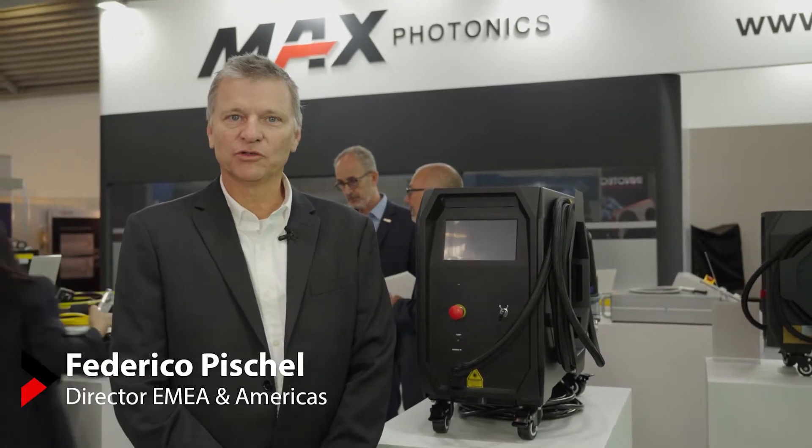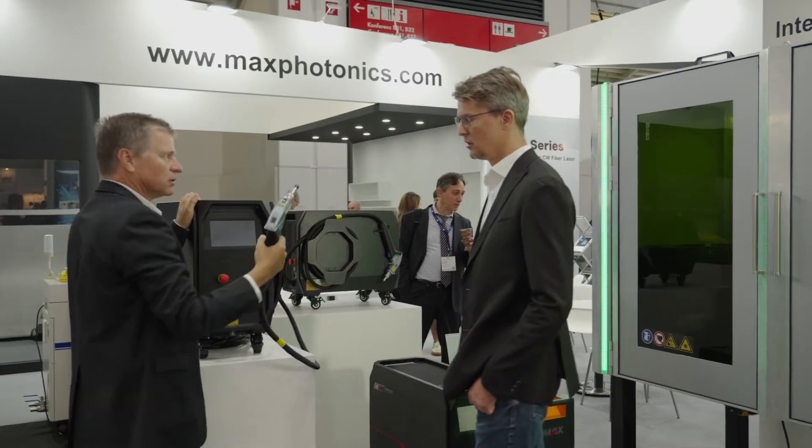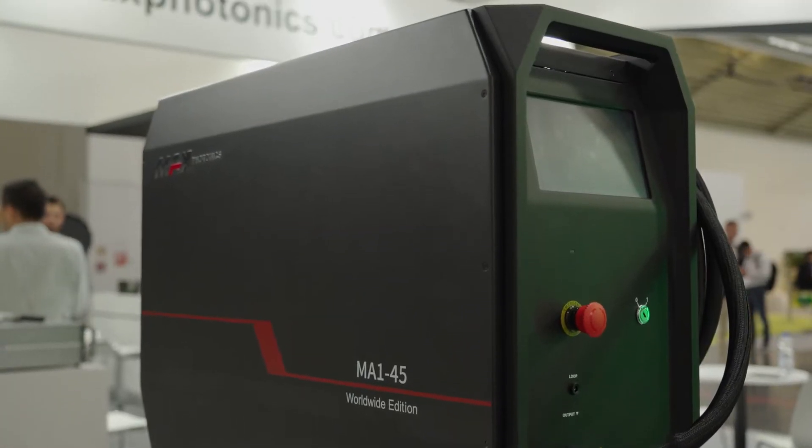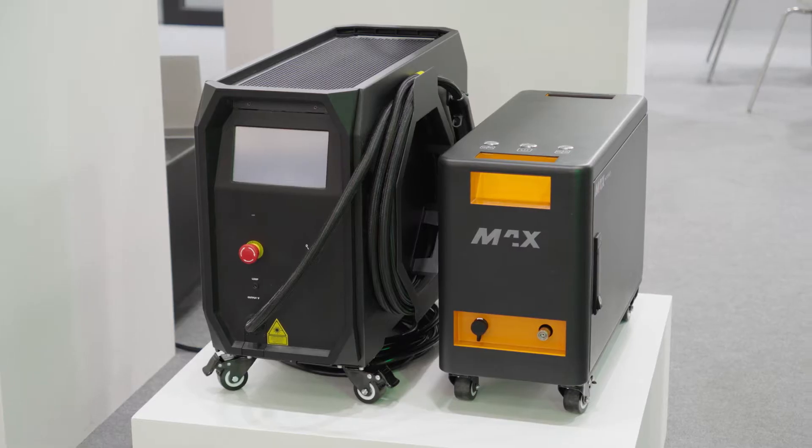Welcome to Max Photonics at our booth at Laser World of Photonics 2023 in Munich. This is our handheld welding equipment, air coolant. We have it in three versions with different powers, so different welding capabilities.